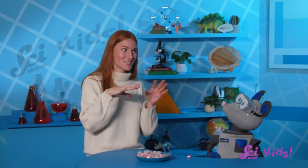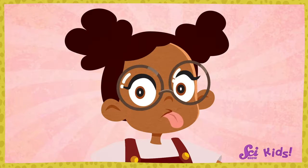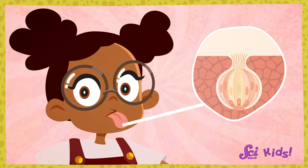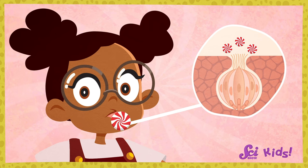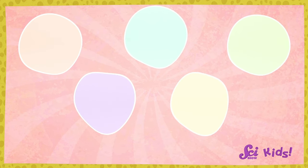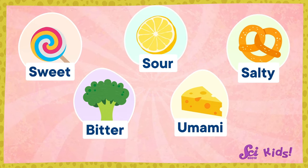Our tongues have taste buds! Inside each taste bud are tiny little sensors called taste receptors. When you lick or eat something, these little receptors catch the flavor and tell your brain what it tastes like. There are five kinds of receptors that can each catch a different flavor: sweet, sour, salty, bitter, and umami — a savory flavor found in foods like meat and cheese.